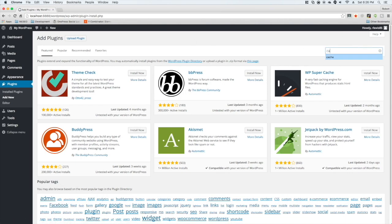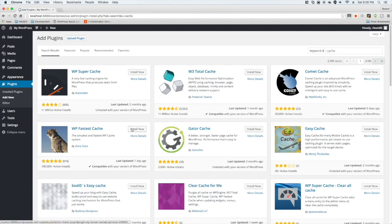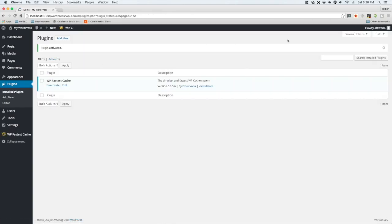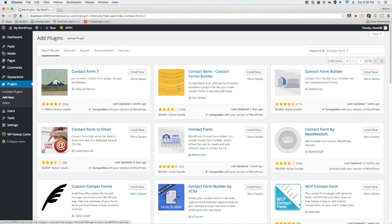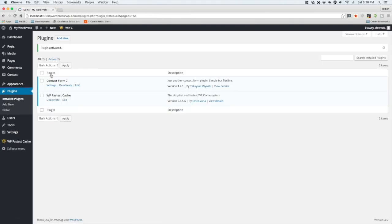Then go to Plugins and start adding plugins. First add a cache plugin — it doesn't matter which one, just randomize them. Next add a contact form plugin. I'm partial to Contact Form 7; it has over a million downloads, so it's easy to use and won't leave much of a footprint, but mix it up and don't use it on every single one.